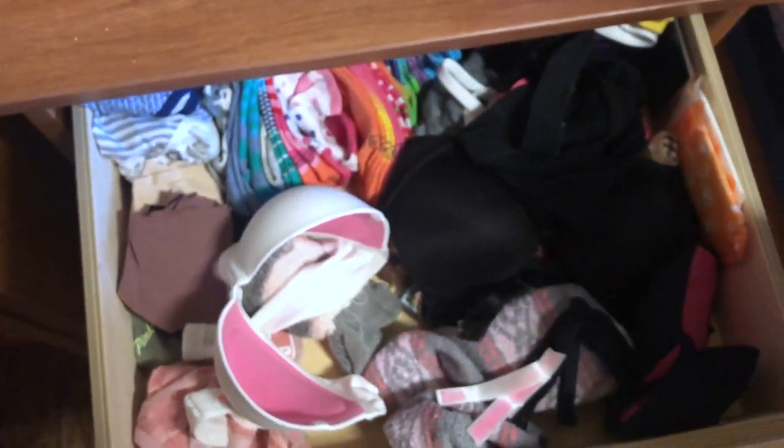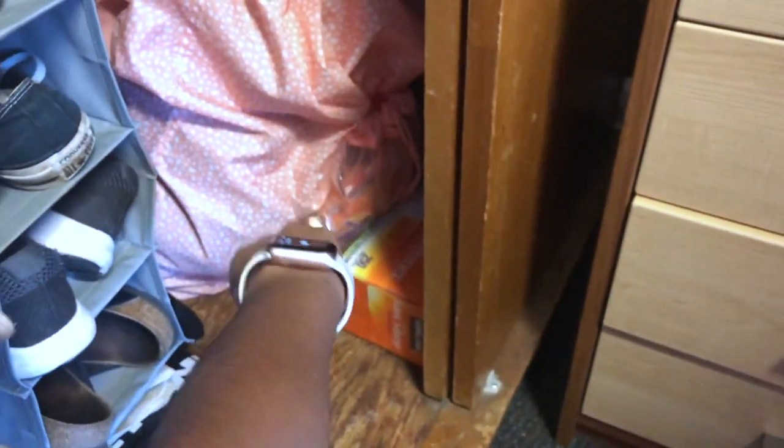In this drawer I have bras, socks, and underwear. This drawer is all of my shirts — I can barely open this. And then this is jeans, shorts, and leggings. In here I have jammies. This is where I keep my dirty clothes, and then my bag has the tight pants.